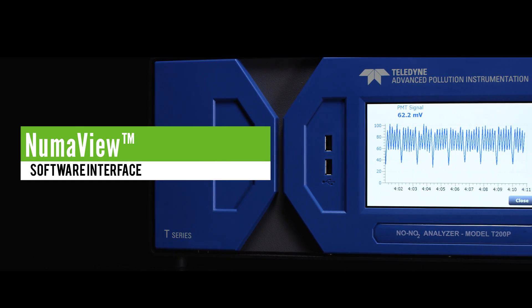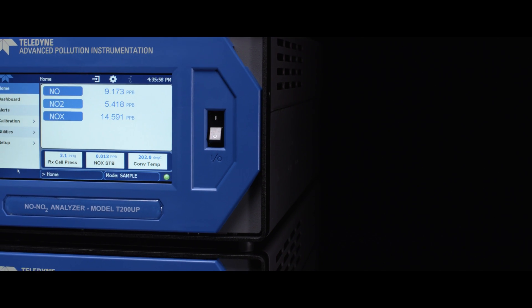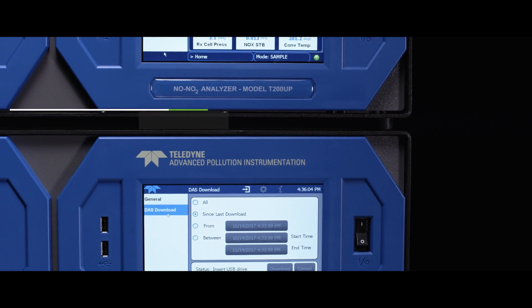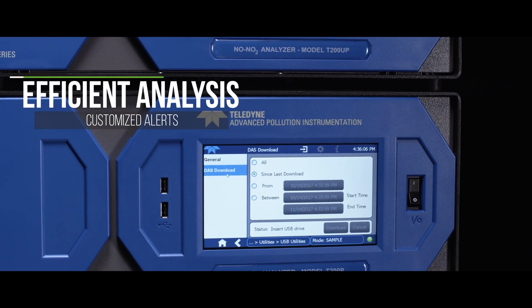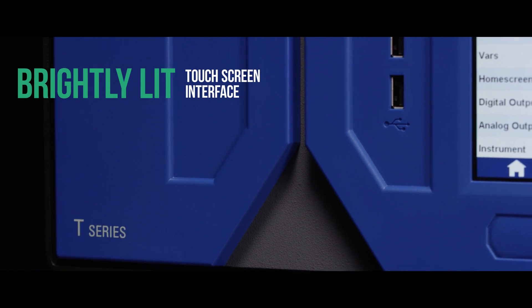Acknowledging the need for usability and simplicity, the T200P series utilizes Teledyne API's own Numaview intelligent software interface. The Numaview software incorporates a user-configurable dashboard with customized alerts and efficient analysis of data to provide a more coherent means of operating the instrument.